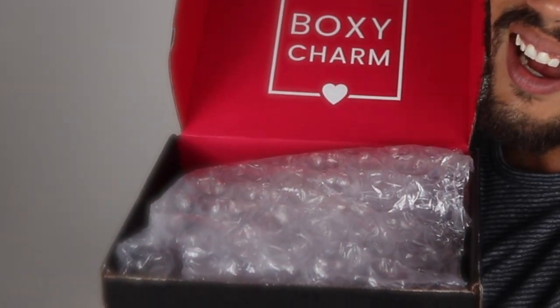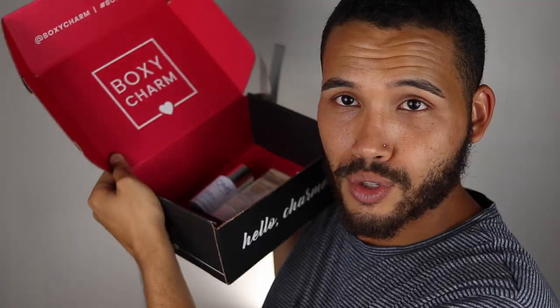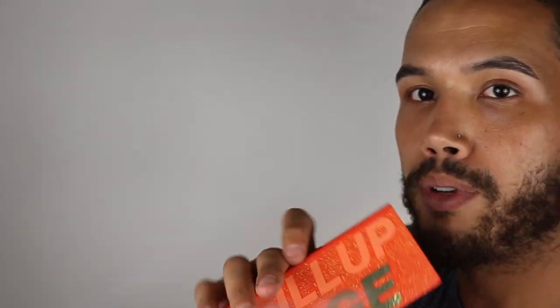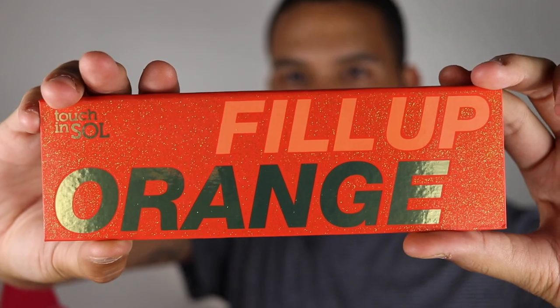Alright guys, so right now we are looking at the June box. This is all the goodies that we get in here — super excited. So we're gonna get the Touch and Soul. This is the Fill Up Orange eyeshadow palette — so beautiful, so gorgeous.